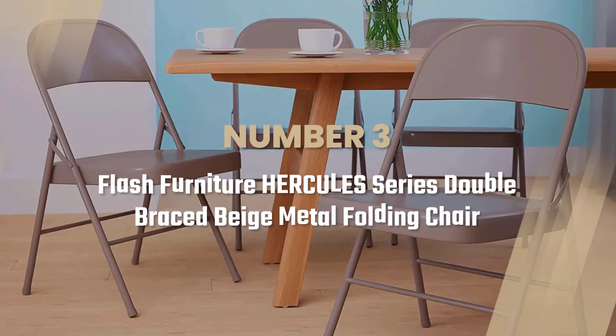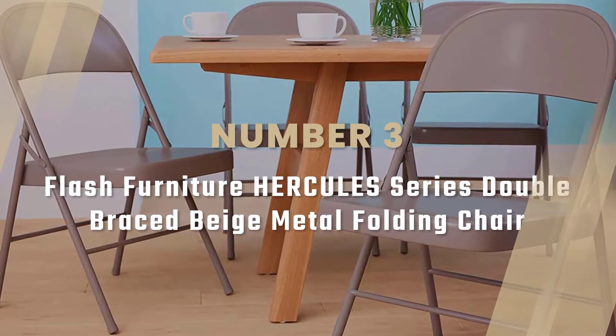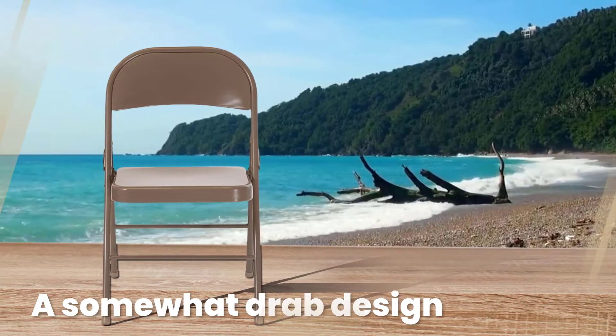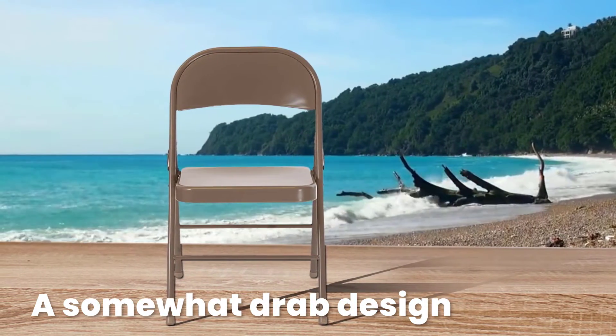Number 3: Flash Furniture Hercules Series Double Braced Beige Metal Folding Chair. When you think of metal folding chairs, you'd probably imagine a somewhat drab design — but Flash Furniture's Hercules series is a horse of a different color.